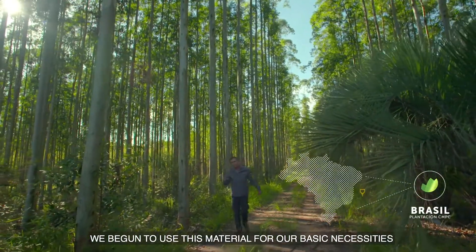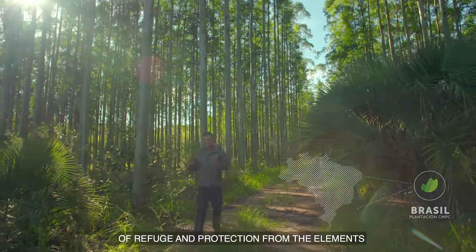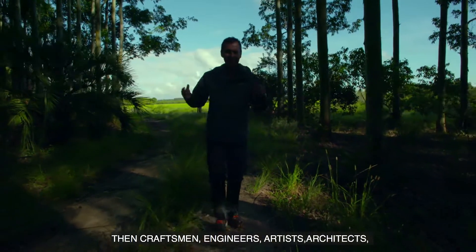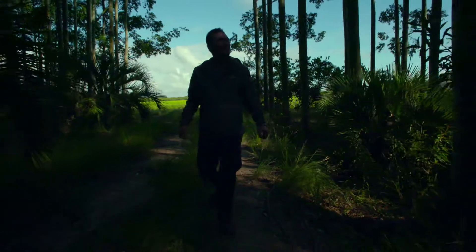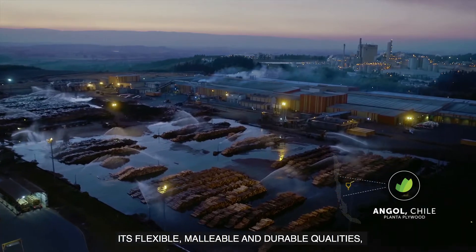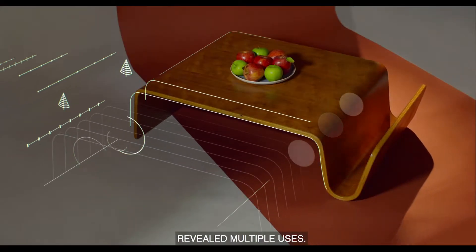We started using this material for our basic needs of refuge and protection against the elements. Then artists, engineers, architects continued exploring other possibilities. Its flexible, moldable and durable qualities developed multiple uses.